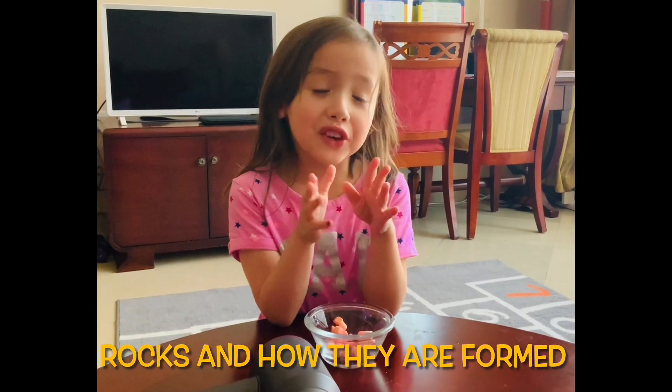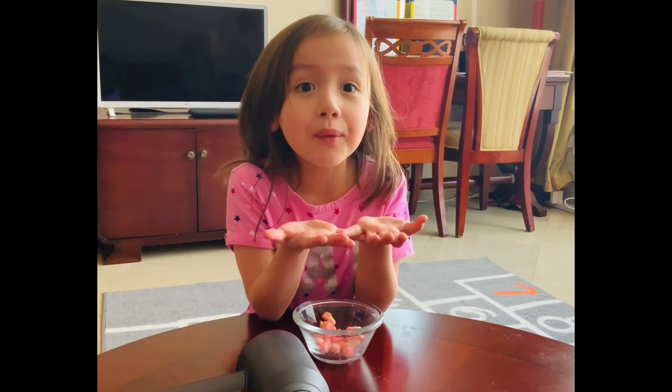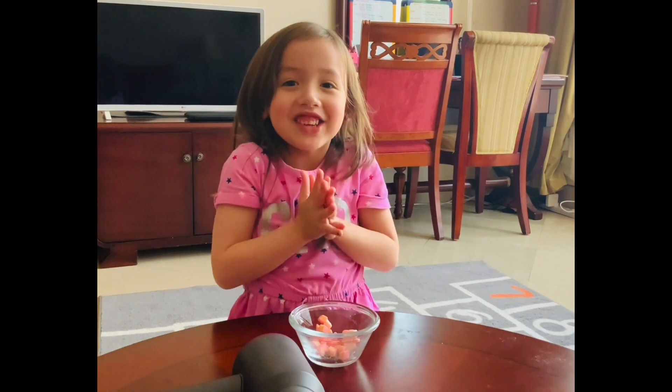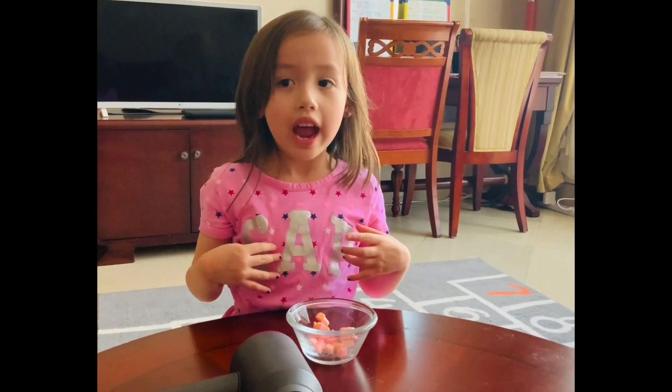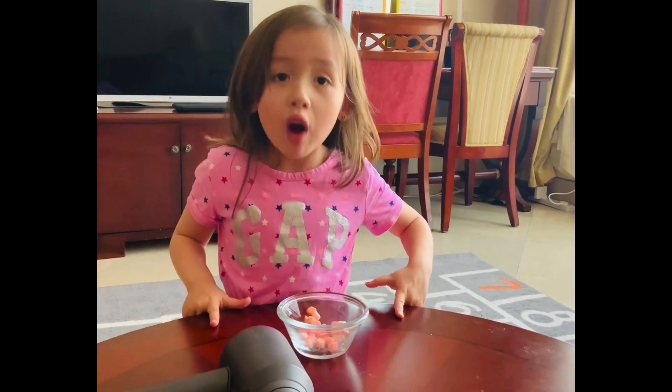Hello everyone! I know I haven't been doing any of my videos for three weeks because my dad was here and we had a vacation from school, so I haven't been doing any videos. But today I'm going to be talking about rocks.